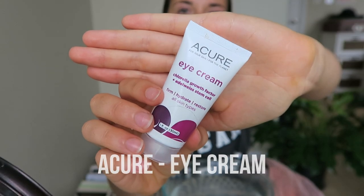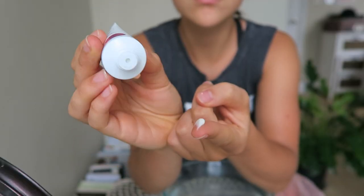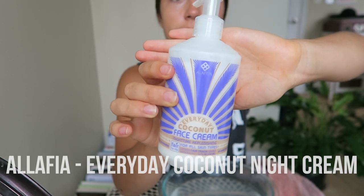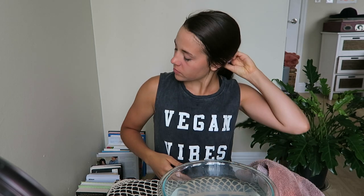Then for moisturizer, first I use this eye cream by Acure. I just put the tiniest amount onto my index finger, spread it between each finger, and then lightly pat it onto my eye areas. Then for the rest of my face, I use this Everyday Coconut Nighttime Formula by Alafia — I actually got this at Target. I just spray one pump into my hands, rub that around, and then put it all over my face. If I have extra, I'll put it on my arms or hands as well.